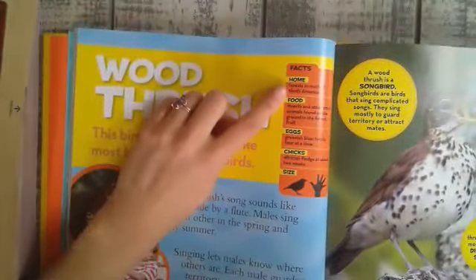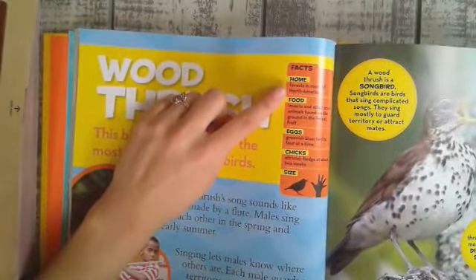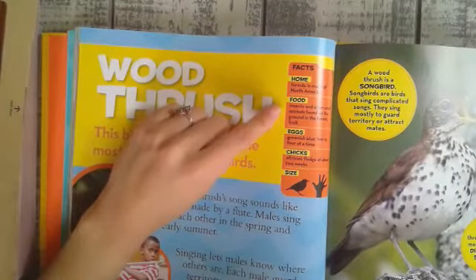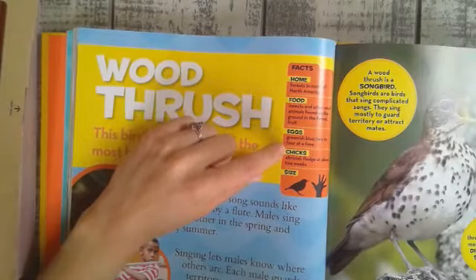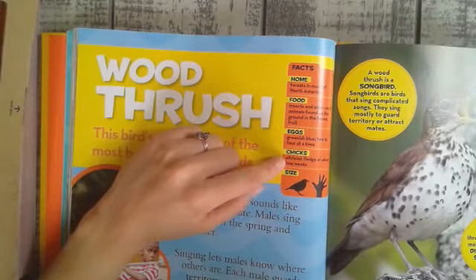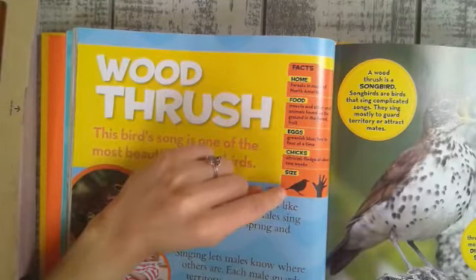Facts. Home: the forest in much of North America. Food: insects and other small animals found on the ground in the forest, and fruit. Eggs: greenish blue, two to four at a time. Chicks: altricial, fledging at about two weeks.